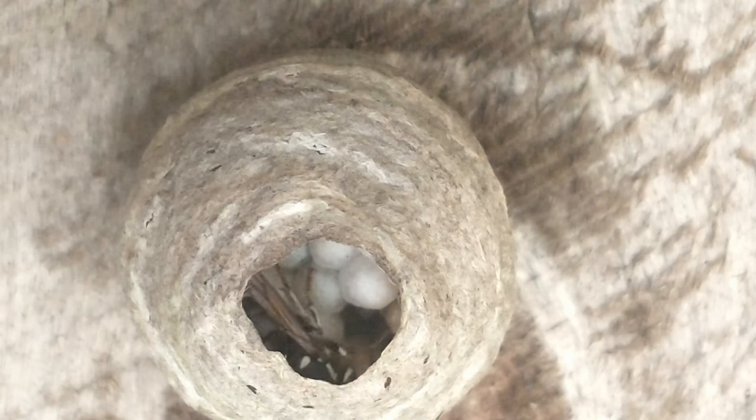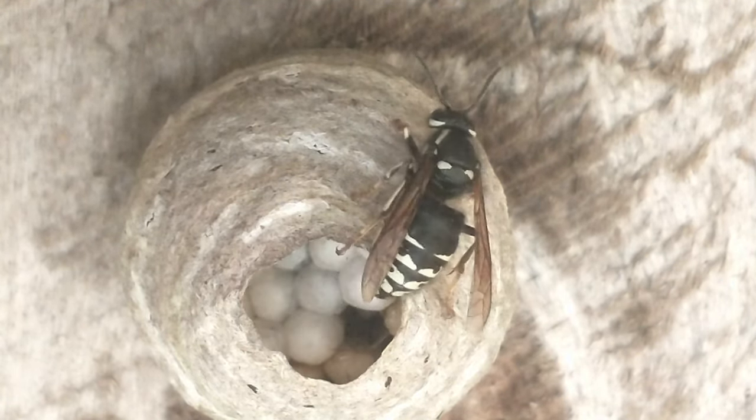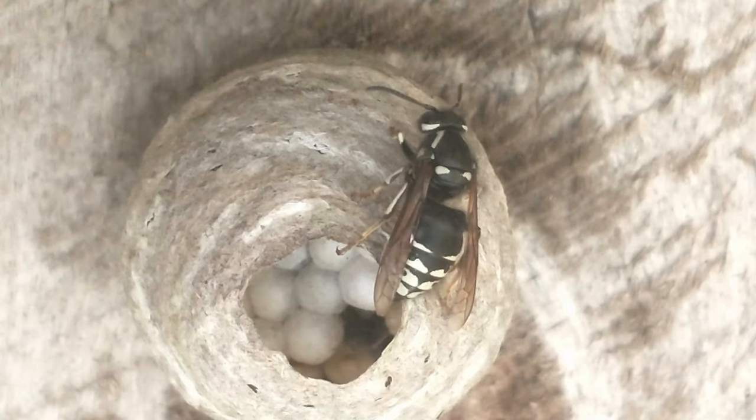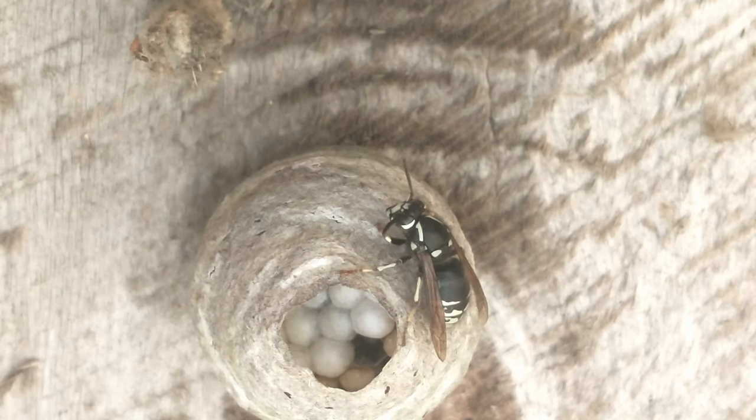This colony is unusual. As you can see, this Yellowjacket colony has a white and black queen, which you will see later in the video. There's actually a yellow and black queen that lives in the same colony.